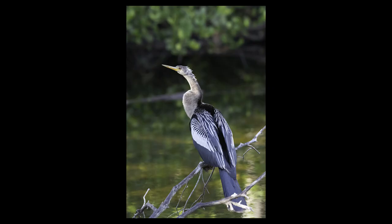This anhinga has finished his wing drying session and seems to be relaxing until his next venture for food.